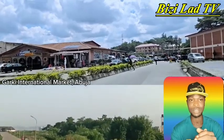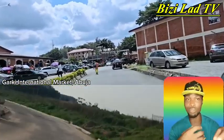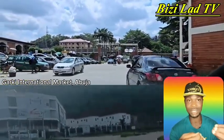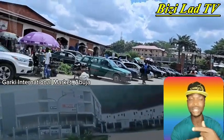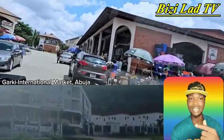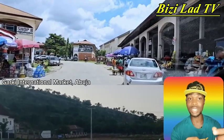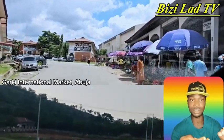Whether you are coming from Area One, Life Camp, Jabi, Marraba, or whichever way, it is closer to your area because it is located in the center of FCT. It won't be hard for you to locate. Even though it is closer to Area One, whichever area you are coming from, you will easily locate this Garuki International Market.